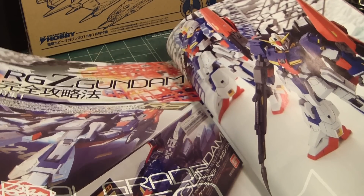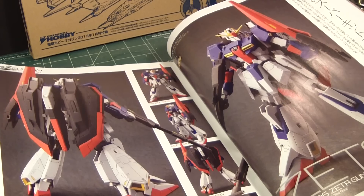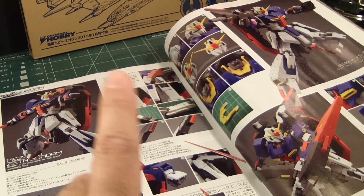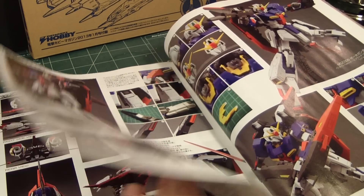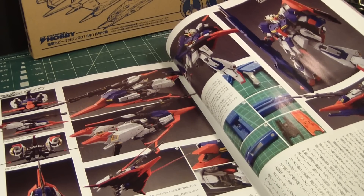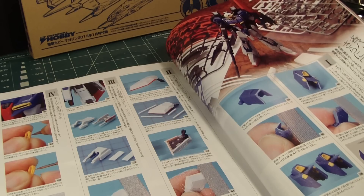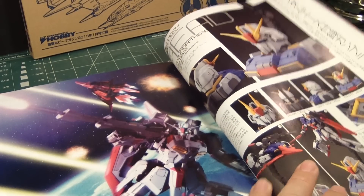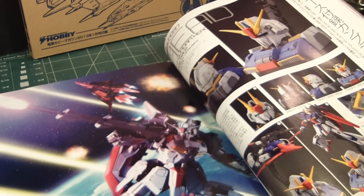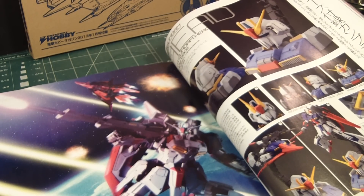Let's now move on to Gundam kits. Here's the Real Grade Zeta — it's an amazing looking kit. I think it was on Gundam Guy where he did a side-by-side comparison between the 1/44 scale Real Grade Zeta Gundam and the 1/60 scale Perfect Grade Zeta. Amazingly, the Real Grade is far more detailed than the Perfect Grade. There are also a couple of pages on how to detail it further, and they're also displaying the 1/48 bust head of the Zeta, which I think came out in an issue of Gundam Ace.